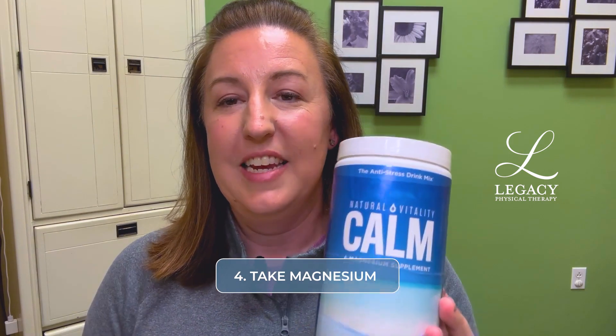Tip number four to avoid travel constipation is to consider traveling with a product like Natural Calm. Natural Calm is a magnesium supplement, and magnesium is known to help with bowel movements — helping to keep the bowels moving along and keeping the bowel movement soft so that it's easier to go and we're not straining. Put some Natural Calm powder into a small Ziploc bag or carrying case so that you can mix it up in your water and help to keep your bowels moving along to avoid that constipation and straining.